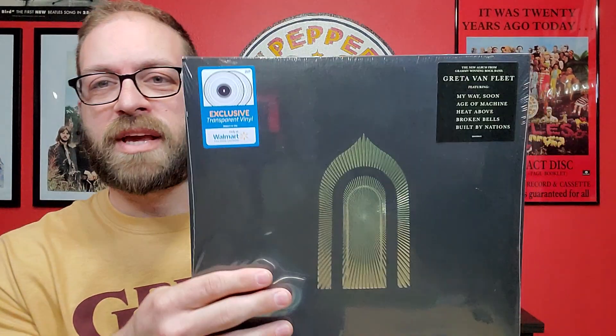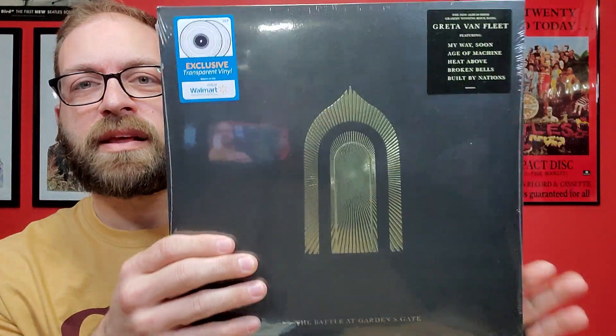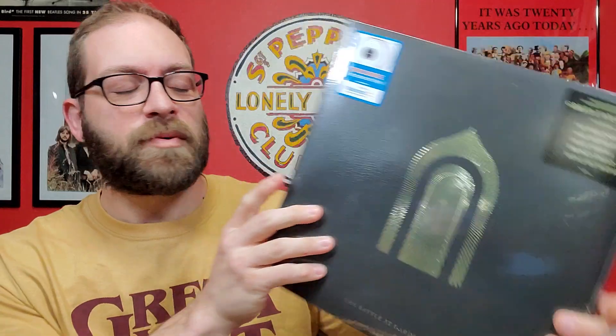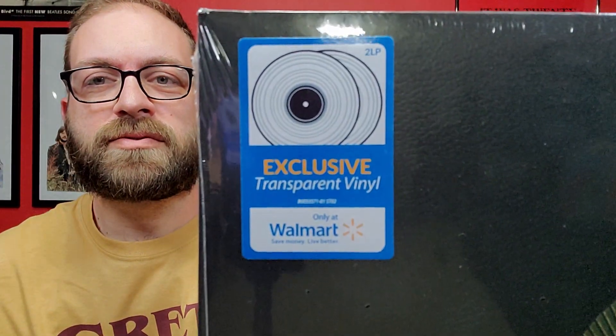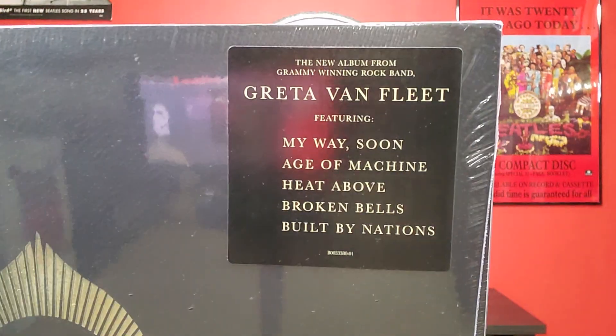I'm going to start off with two new releases that just came out on Friday. First of all, as you can see I got my Greta Van Fleet shirt on. This is Greta Van Fleet's newest album, it's called The Battle at Garden's Gate, and this is the Walmart exclusive — the translucent vinyl.